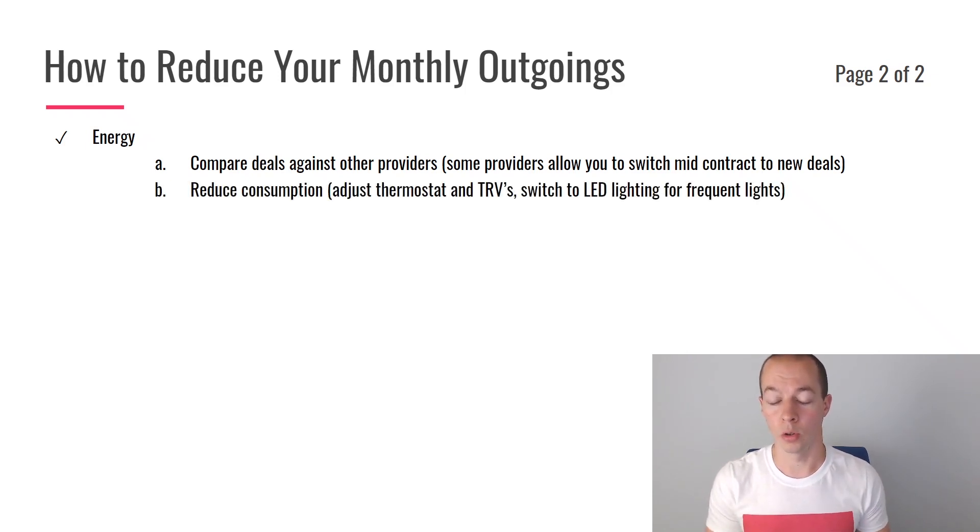Also think about whether you can reduce your consumption. Some obvious things: adjust your thermostat down by a degree or two, especially as we're approaching the warmer months — sometimes people forget to reduce it. Also, if you've got TRVs — thermostatic radiator valves — turn those right down in rooms where you don't actually need heat. For example, in a four-bed house, one or two rooms we don't use frequently, so we have those turned right down to keep them ticking over but not fully heating. Also, for lights you use frequently — I'm not saying replace every light bulb with LEDs as that's quite an upfront cost — but for example, we have a couple of standing lights in the lounge on pretty much all evening. I've swapped those to LED bulbs; they're almost free to run. Think about where you've got lights on all the time and whether you can swap those, as the savings will add up. Also consider switching to a smart meter so you can see what you're consuming every day and which devices are using the most energy.